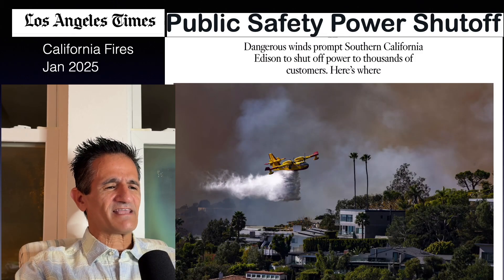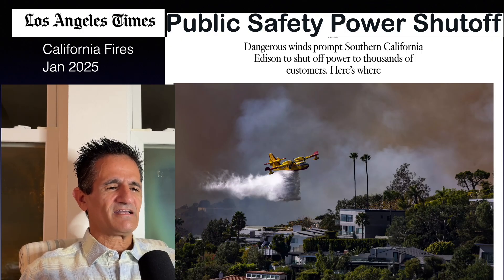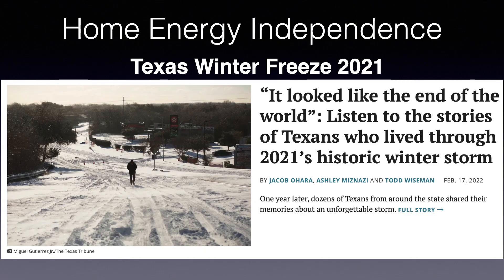Let's not forget the California fires in 2025 — Southern California Edison shut off power to hundreds of thousands of customers, even those not affected by the fires. And the Texas winter freeze of 2021: homeowners couldn't heat their homes, couldn't cook food, couldn't do anything — sometimes they couldn't even start their vehicles. They were trapped. This is why you might want to consider getting a solar battery.